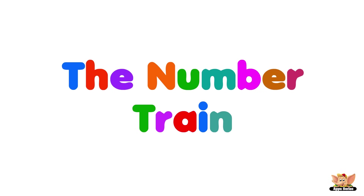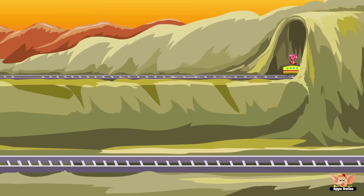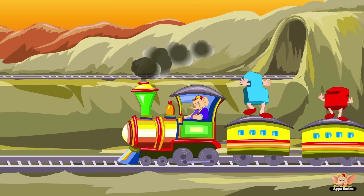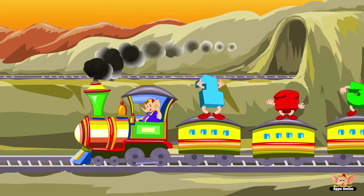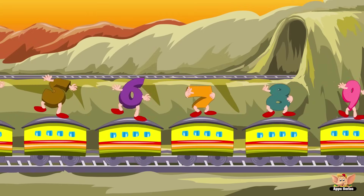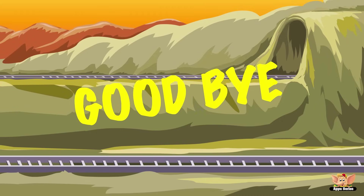The Number Train. Number Train, it's time to say goodbye. Goodbye! That was pretty fun, huh? Well, hope to see you next time. Catch the Number Train again, time to say goodbye. Goodbye! Bye.